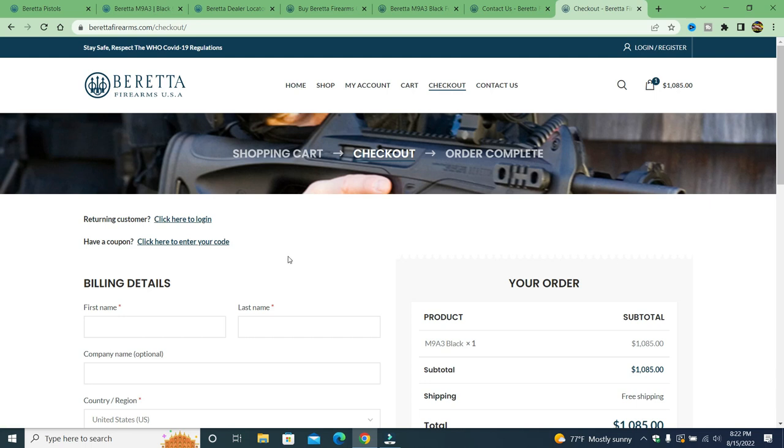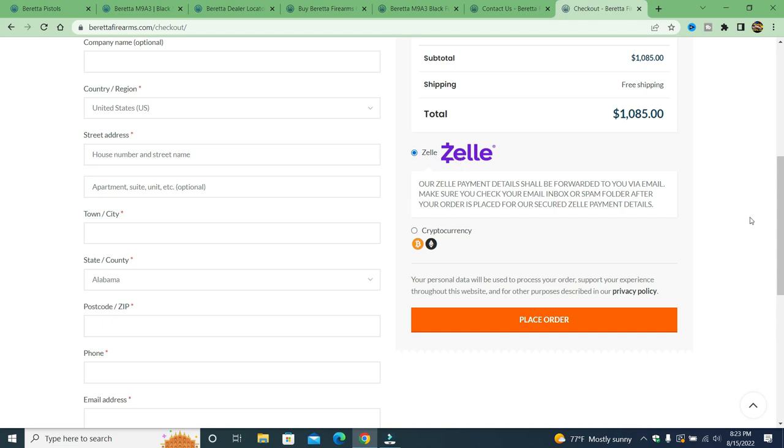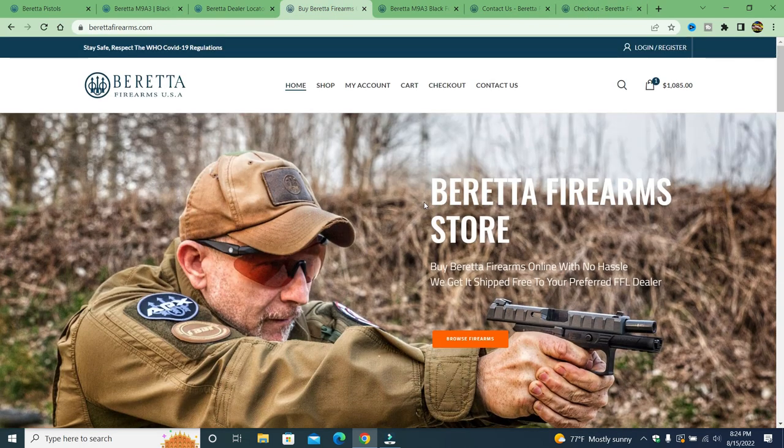They even have a 'returning customer' option — who would return to these scammers? I'm sure Beretta is aware of this site, much like CZ was aware of czfirearms.com and danwessonfirearms.com. If you search Beretta, this fake website shows up in search results and makes buyers believe it's real. A key red flag: if you see Zelle, cryptocurrency, PayPal, Cash App, or Venmo as payment options, it's a complete fraud.